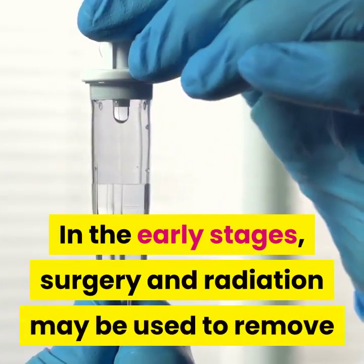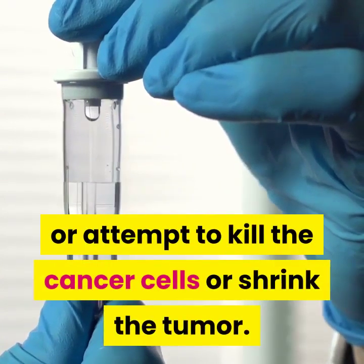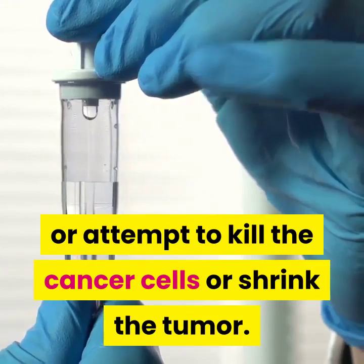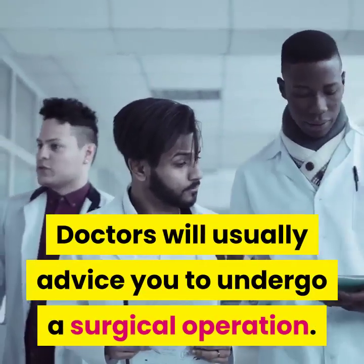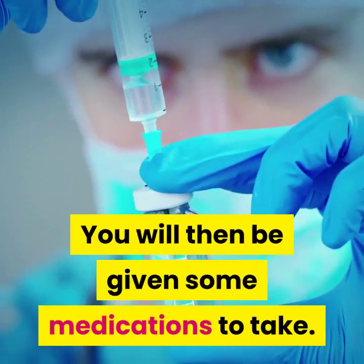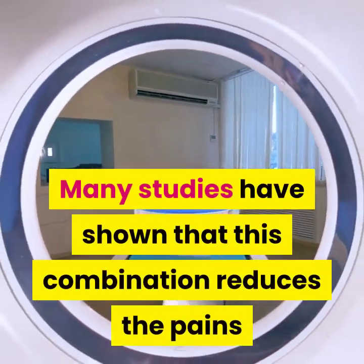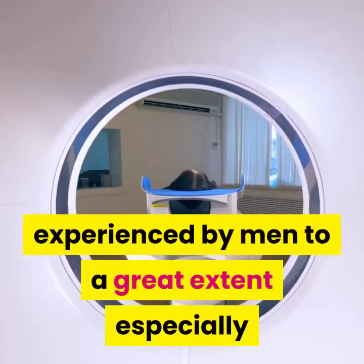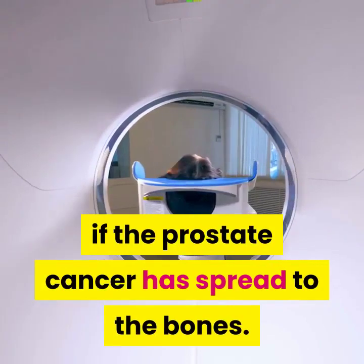In the early stages, surgery and radiation may be used to remove or attempt to kill the cancer cells or shrink the tumor. Doctors will usually advise you to undergo a surgical operation. You will then be given some medications to take. Many studies have shown that this combination reduces the pain experienced by men to a great extent, especially if the prostate cancer has spread to the bones.